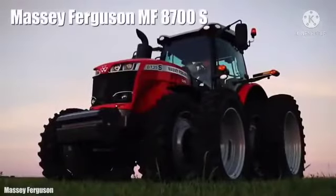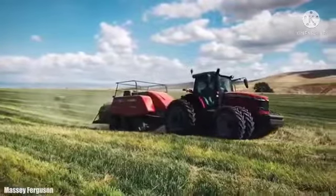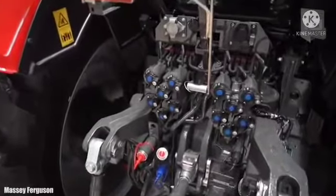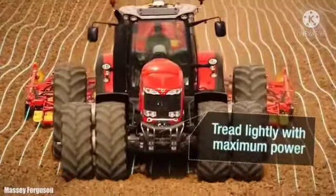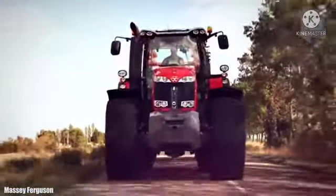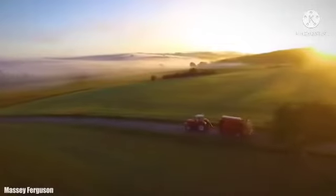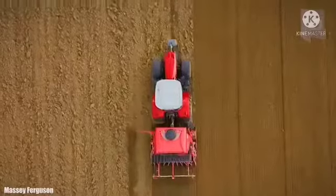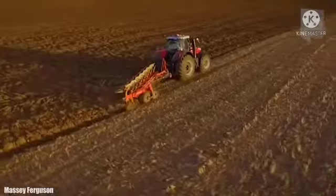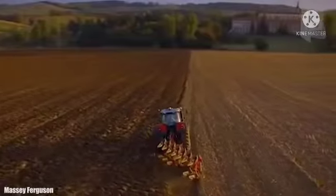Number 8: Massey Ferguson MF 8700. It is a compact and maneuverable tractor manufactured in the United States. It measures 20.3 feet or 6.2 meters in length and weighs 10.8 tons. It can carry heavy loads and is designed to increase productivity and efficiency. It has a new generation engine with 405 horsepower and can reach a maximum speed of 31 miles or 50 kilometers per hour. It has a 166-gallon or 630-liter fuel tank. It has different types of single and double tires and counterweights that provide maximum traction with reduced consumption.